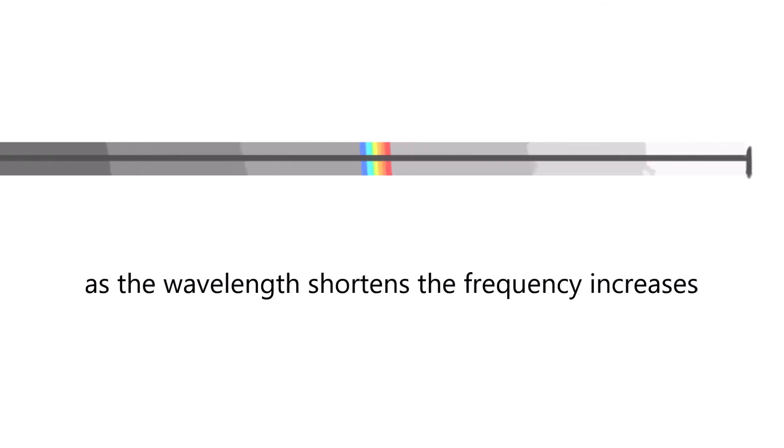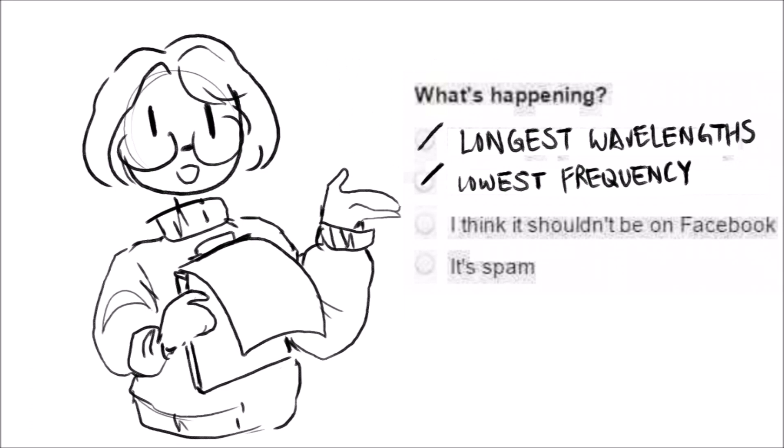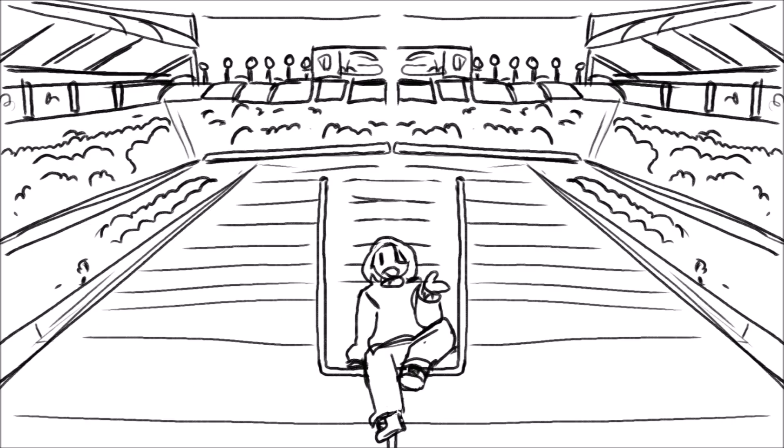The spectrum is described as a line, with one end belonging to radio waves, with the longest wavelengths and the lowest frequencies. A wavelength can measure up to one football field.